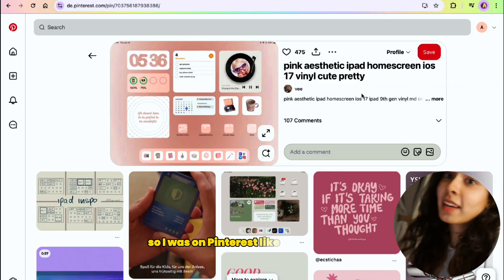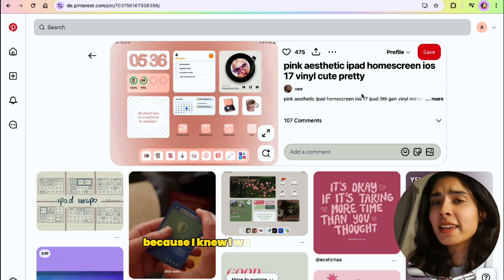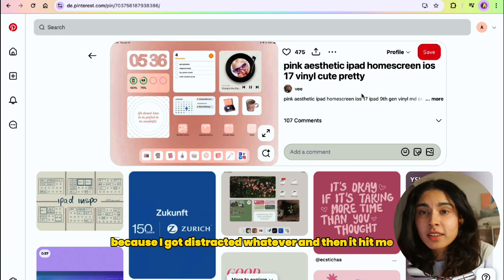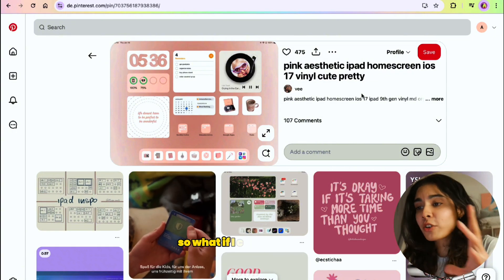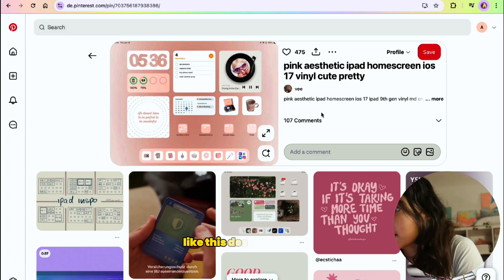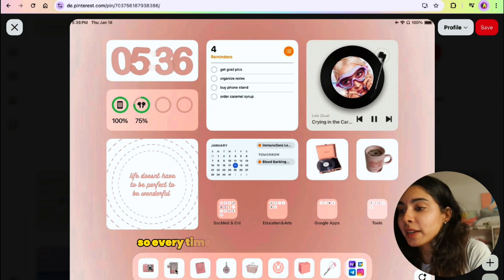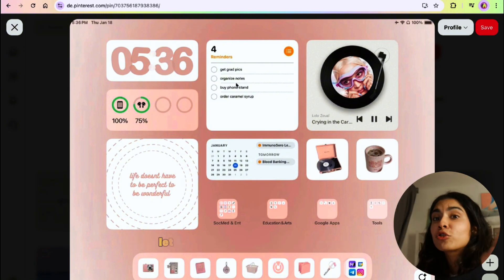I was on Pinterest, as one usually is, looking at some random iPad designs because I was going to reorganize my iPad. Then it hit me — what if I use my iPad as inspiration? What if I create a website that looks just like an iPad design, where we have a toolbar at the bottom with the different projects? Every time I click on something it would open up a project. Not a bad idea — let's try it.